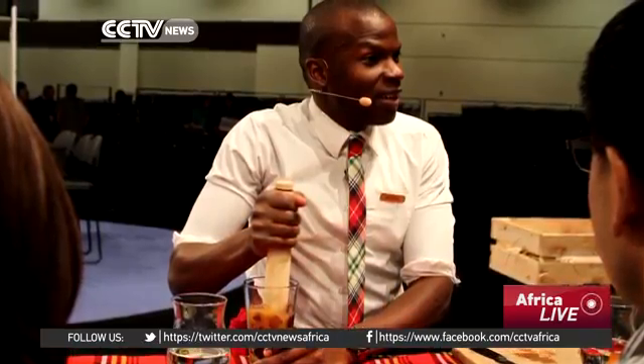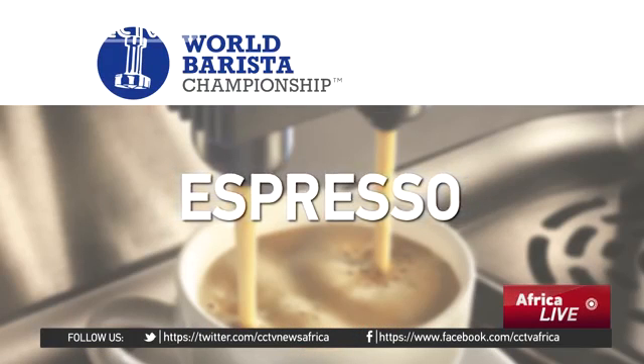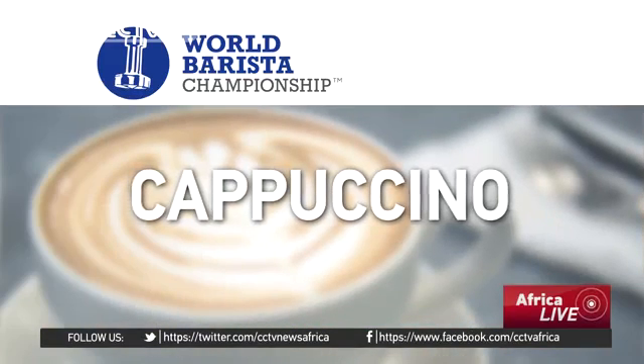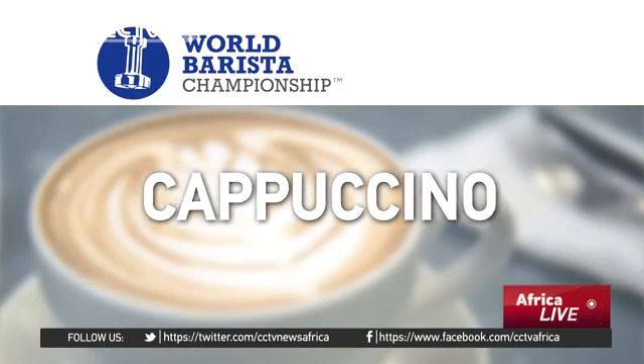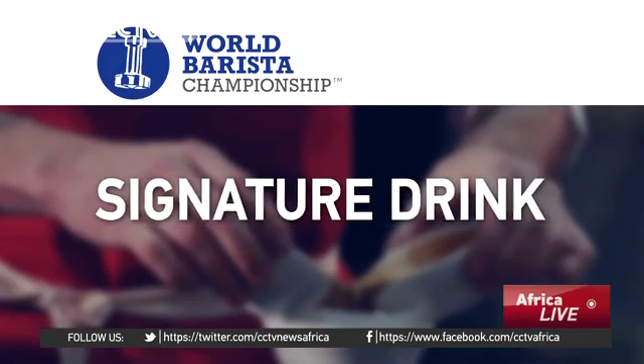Martin will now be representing Africa at the World Barista Championships in Dublin later this month. During the competition, the baristas will have to prepare and serve 12 coffees in 15 minutes — four espressos, four cappuccinos, and four signature drinks for four sensory judges.